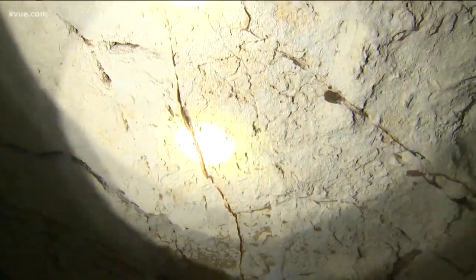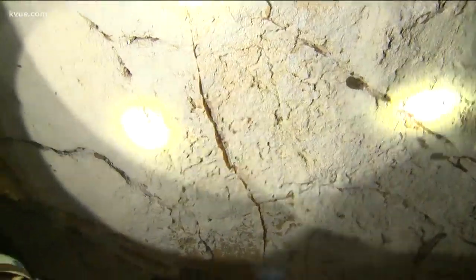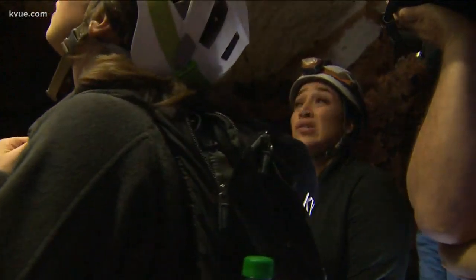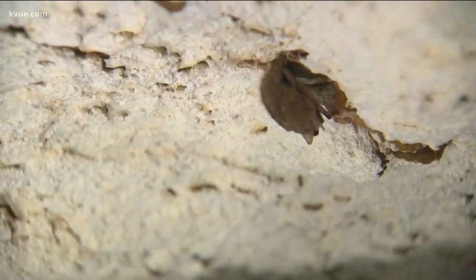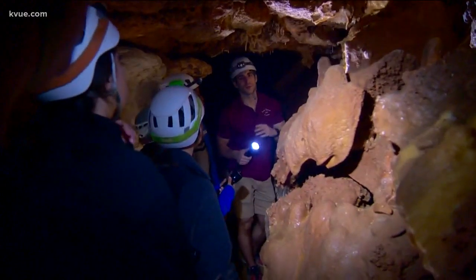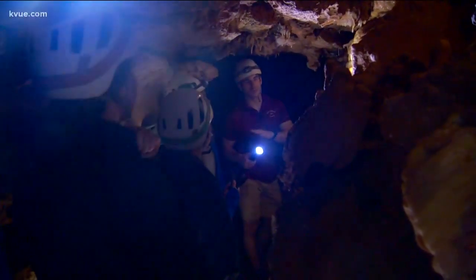You might run into a new friend or two. This is a tricolor bat — they are the second smallest bat in North America. The bats won't bother you; they can't even bite you. We ran into a few sleeping on the ceiling and the walls. The Hidden Passages tour takes about an hour and a half, and they've only been doing these tours for about five years.